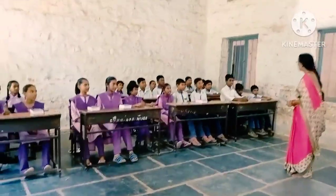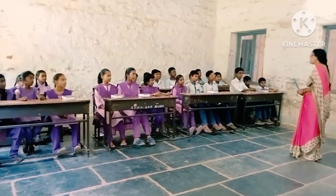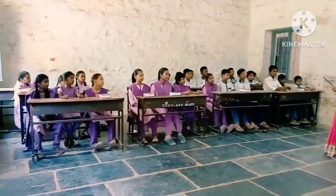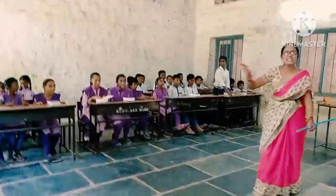You did it well. Thank you. Thank you. Have you enjoyed the class? Yes! Have you enjoyed the class? Yes! Good! Thank you! Thank you! Thank you!